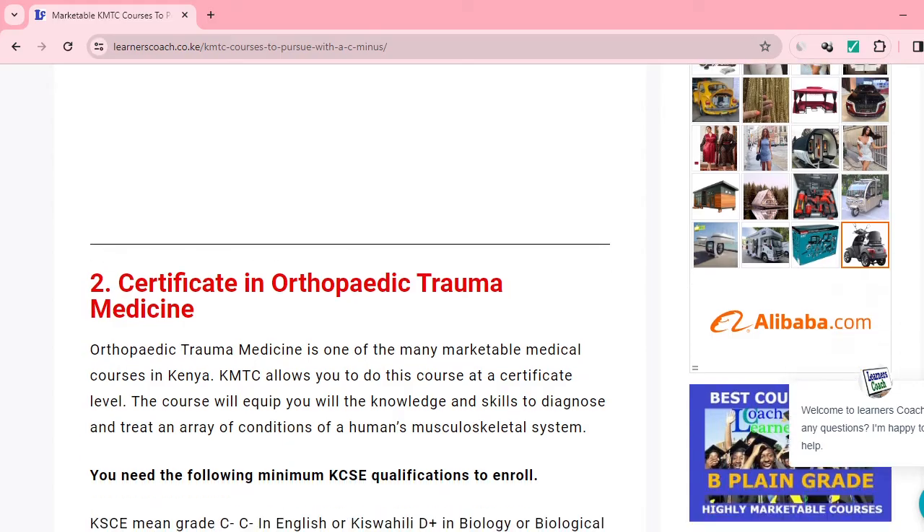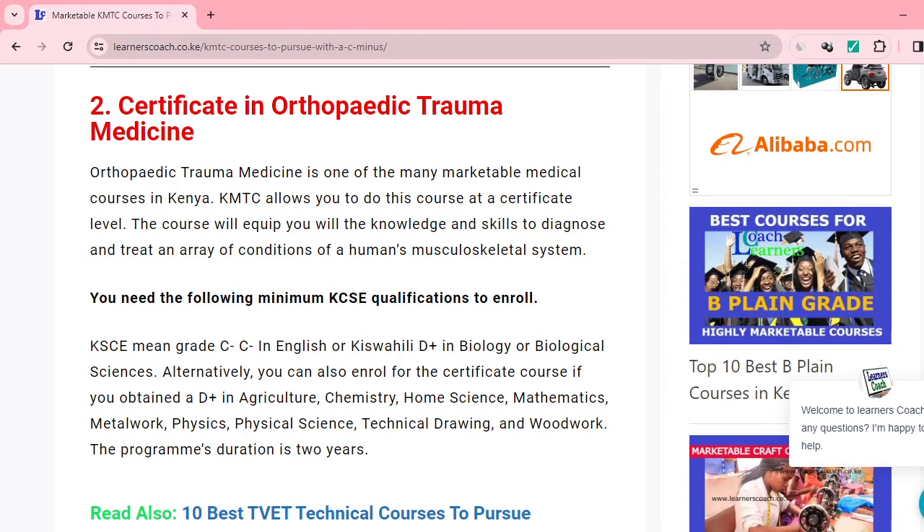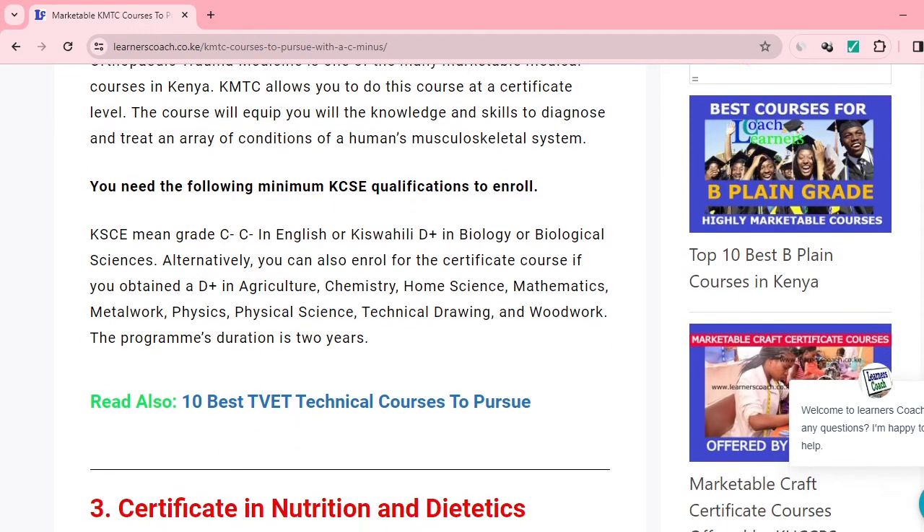Number two on our list is Certificate in Orthopedic Trauma Medicine. If you want to do a medical course with your C-minus, this could be one of them. This particular course will equip you with the knowledge and skills to diagnose and treat an array of conditions in the human musculoskeletal system. Here you require a minimum grade of C-minus overall, C-minus in English, D-plus in biology, and D-plus in agriculture or chemistry.